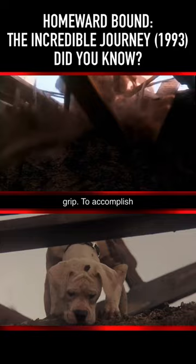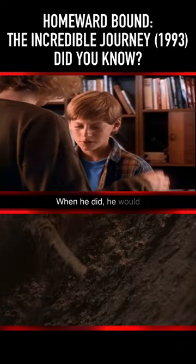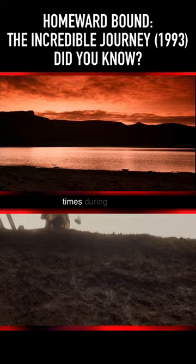For the sliding back and forth, one trainer was at the top of the pit calling the dog, and another trainer was at the bottom telling the dog to stay. When he did, he would naturally start sliding downward. The dog could actually walk out on his own at any time, and did so several times during filming the scene.